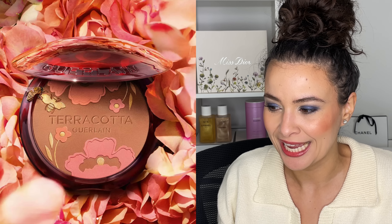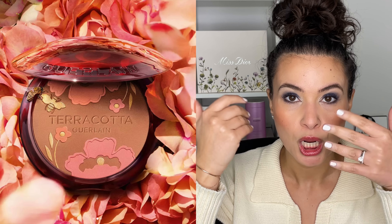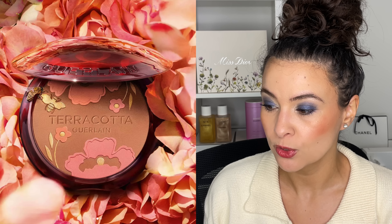Also from Guerlain, there's a new compact — possibly available in Europe already. This is the Sun-Kissed Natural Healthy Glow Powder in Terracotta Flower Blossom for Summer 2023. They came out with their Blue Jean eyeshadow palette a few months ago, so this is a little staggered. Taking a moment to appreciate the beauty of this — it's clearly a summer piece, featuring little bumblebees in a little garden design.